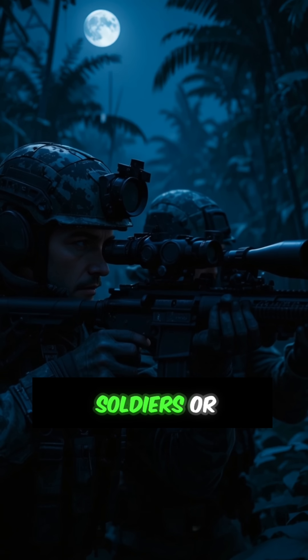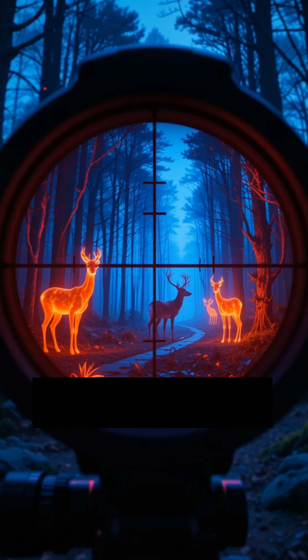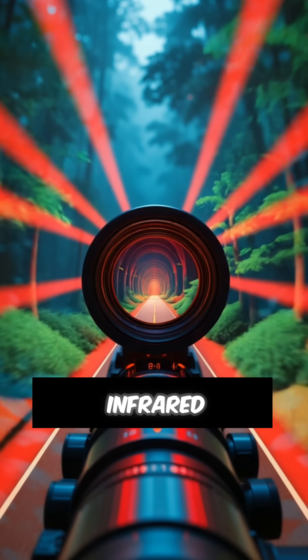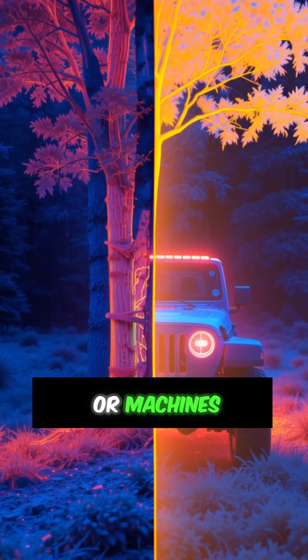A thermal imaging scope lets soldiers or hunters see in complete darkness by detecting heat instead of light. It's a compact device mounted on a rifle with a lens that captures infrared radiation — heat emitted by living things or machines.